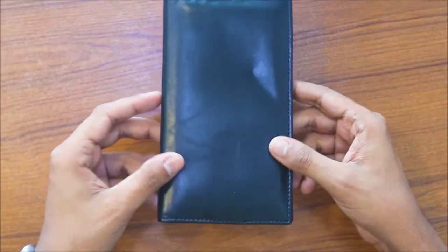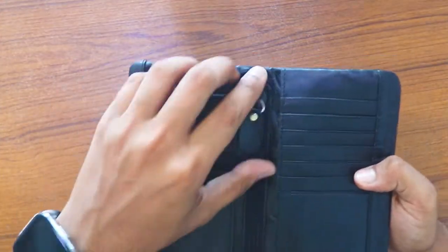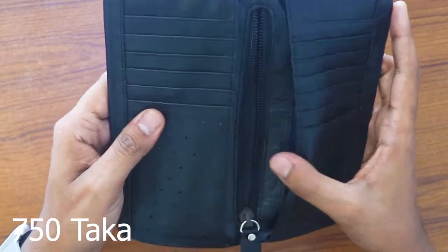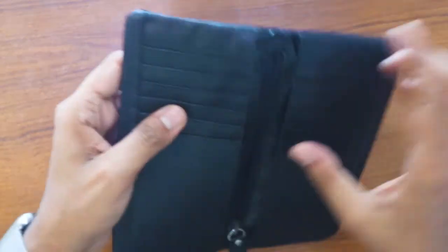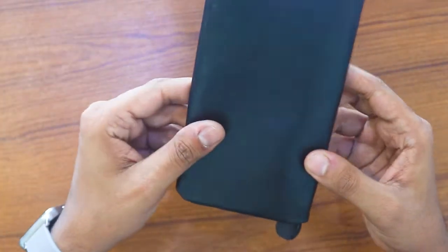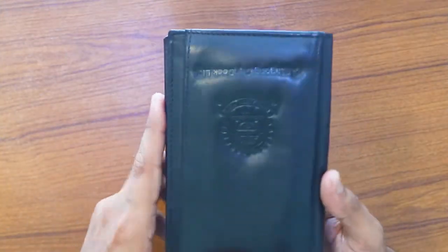We can see that there is a long wallet. The second one has a pocket and the other one has a pocket. There is a pocket to deal with a lot of the items. This is the second one. The third one has a design.